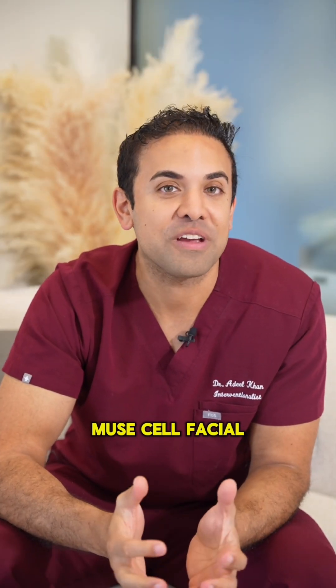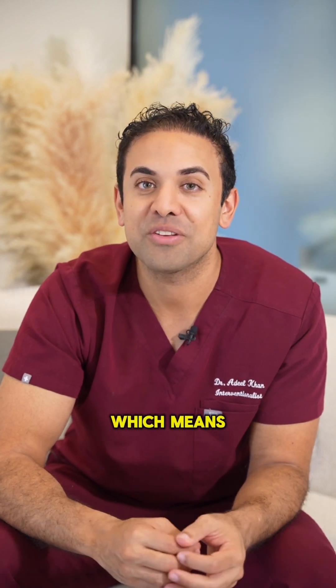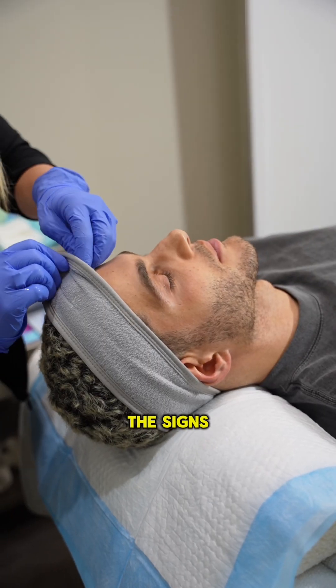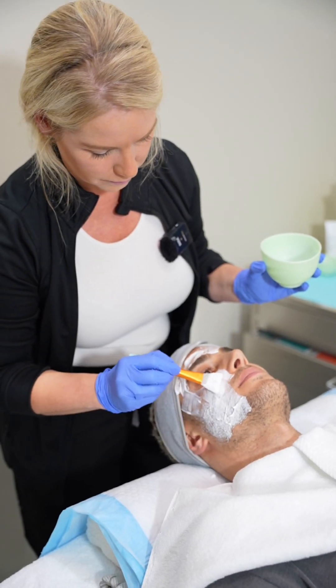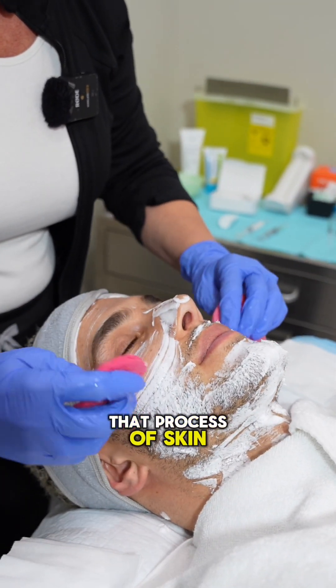what we call the Muse facial. Because these stem cells are pluripotent, which means they can turn into new skin cells and they can make your skin cells actually younger. So they're not just going to help reverse some of the signs of aging — they're actually going to make your skin age slower. So when you're in your 50s or 60s, for example, if you start this in your 30s, you will slow down that process of skin aging dramatically.